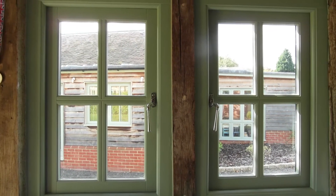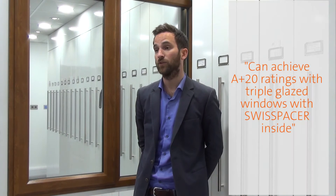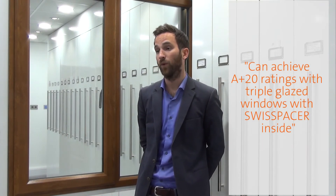I'd have to say it's a product that I don't hear much about inside the business, and for something like that I think that's a plus not a minus. We now have calculations that prove we can get as far as A+20 with triple glazed windows with Swiss Spacer inside. We feel that Swiss Spacer is an important partner as we future-proof ourselves against ever improving energy efficiency requirements.